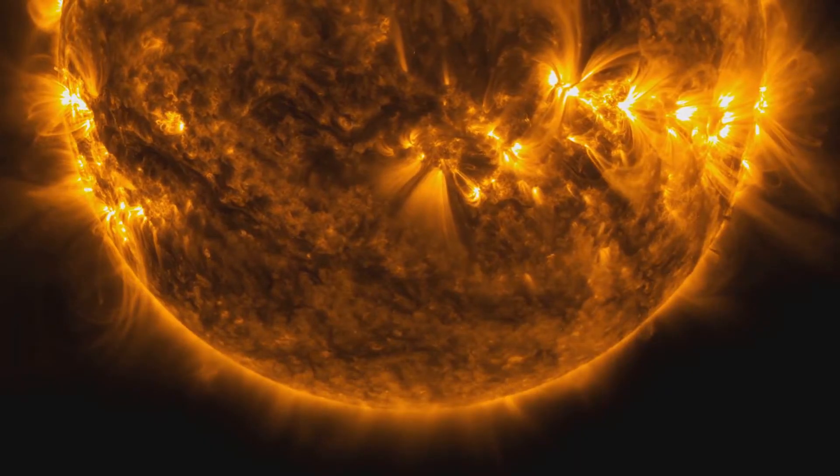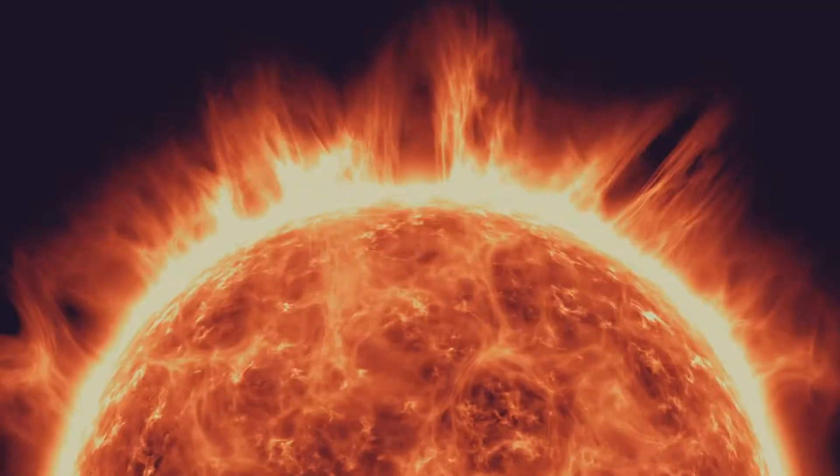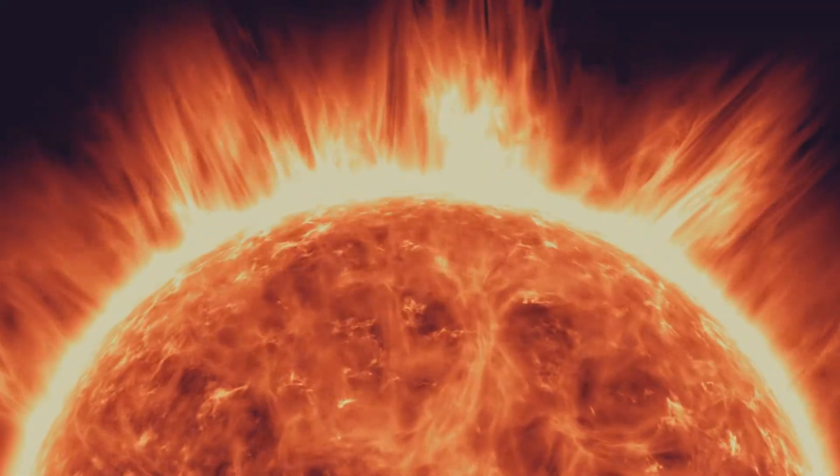Beneath the photosphere lies the chromosphere, a region of rising temperatures and dynamic activity. Think of it as the sun's atmosphere, where temperatures can soar to tens of thousands of degrees.